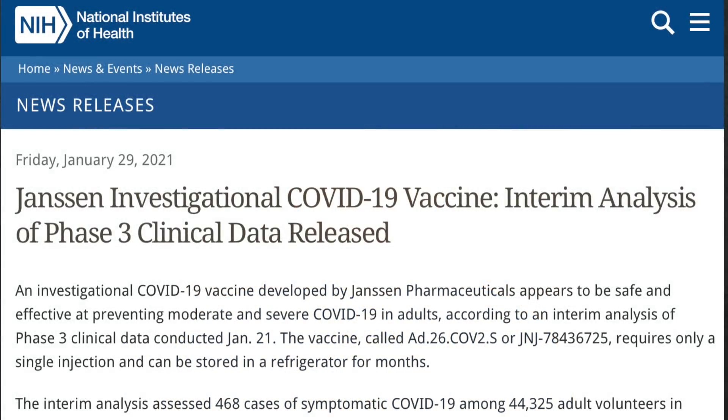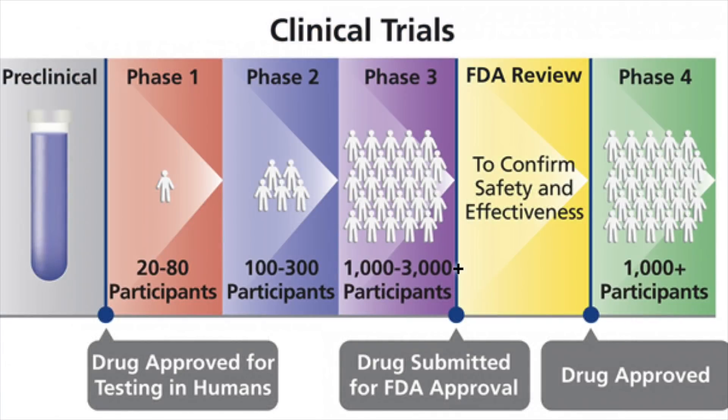On January 29th, Johnson & Johnson and Janssen Pharmaceuticals released some preliminary data on their phase 3 trials on their new vaccine candidate. We want to go through that data and specifically how it relates to the other two vaccines that have already received emergency use authorization from the FDA. But before we get into that, let's talk about the mechanism on how this new vaccine works.